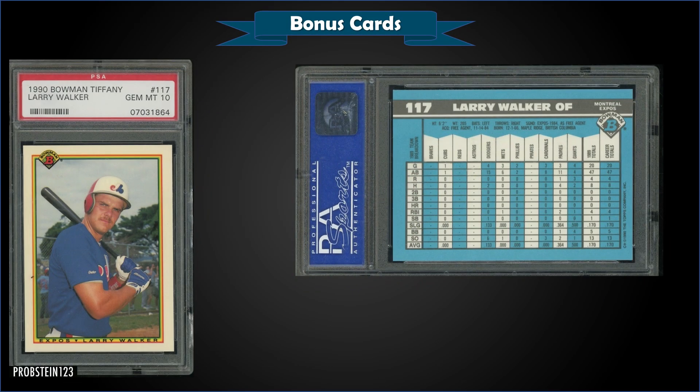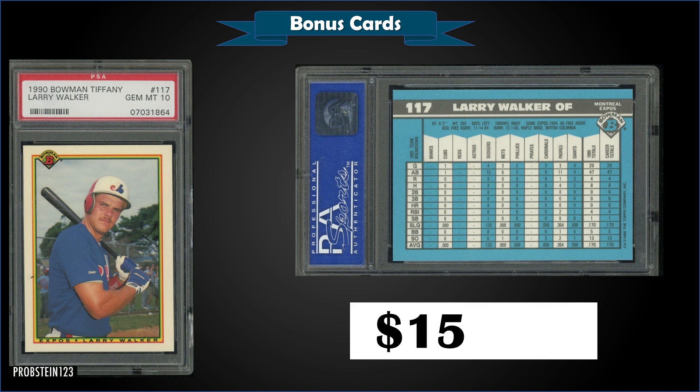From 1990 Bowman Tiffany, we have a Larry Walker rookie card graded gem mint PSA 10. This card sold at auction for $153.61. It's a pop of only 161. The Bowman Tiffany seems to be a pretty good buy compared to the Topps Tiffany rookie for Larry Walker — the Topps Tiffany one sells for around $450. The '90 Bowman Tiffany sets sell for around $600 to $800, and you also get the Frank Thomas rookie in there.